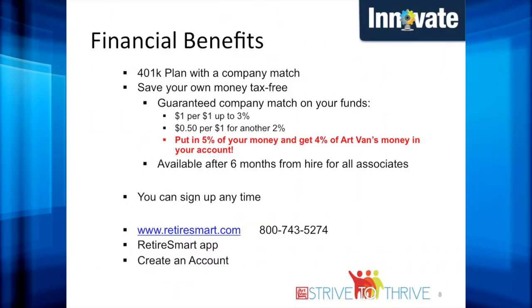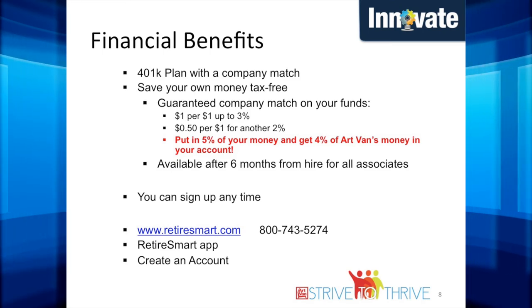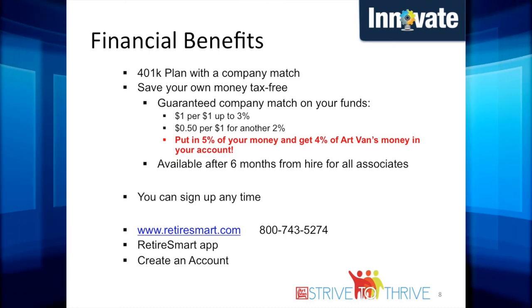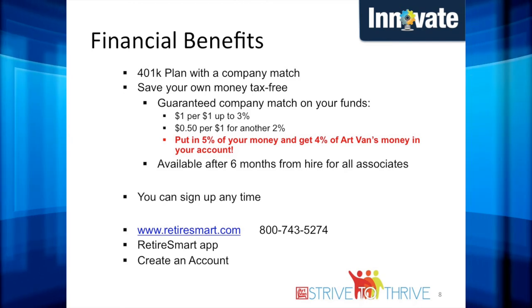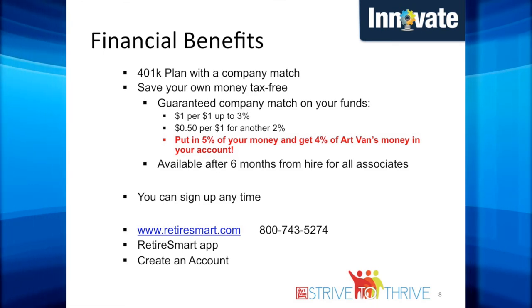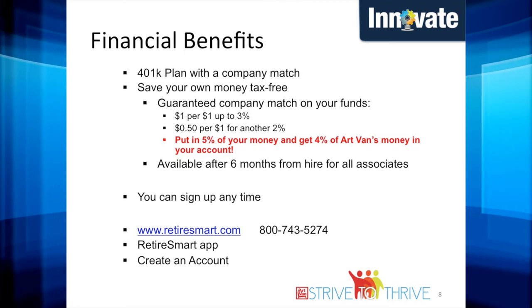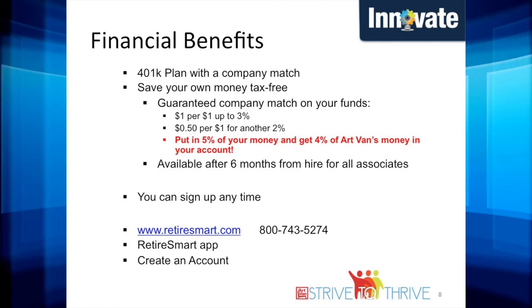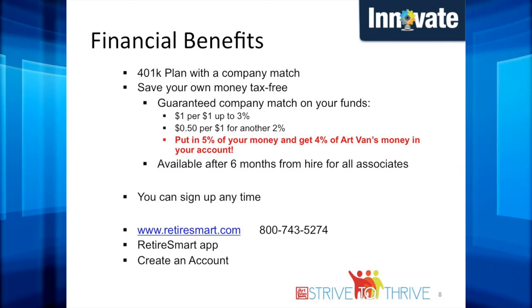Art Van offers a 401k plan through Mass Mutual where you can save your money tax-free. You are guaranteed a company match on your funds. Art Van will match the first 3% with a dollar-for-dollar match and 50 cents on the dollar for an extra 2%. Put 5% of your money into your 401k account and you get 4% of Art Van's money. Part-time and full-time associates will be able to enroll after six months of employment. You can log into retiresmart.com or download the Retire Smart app and create an account. Mass Mutual can also be reached at the number on the screen.